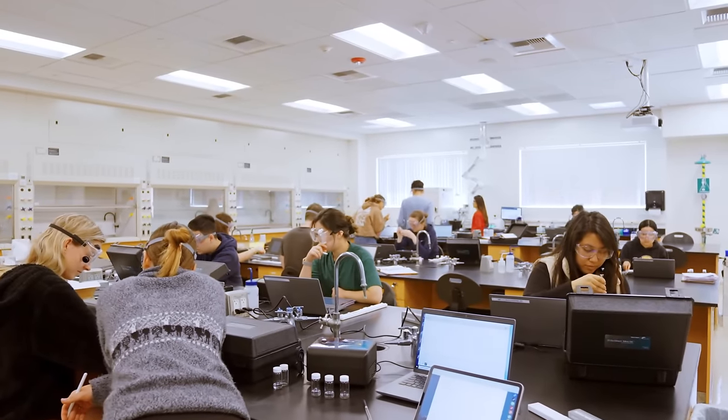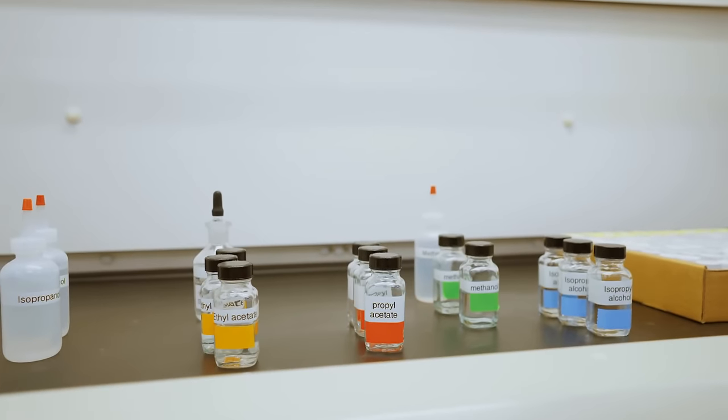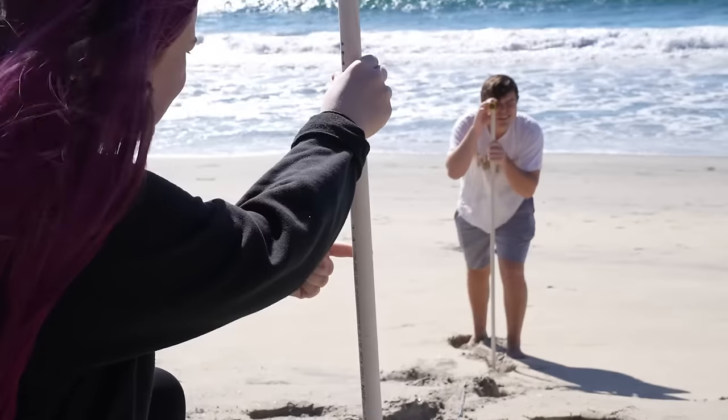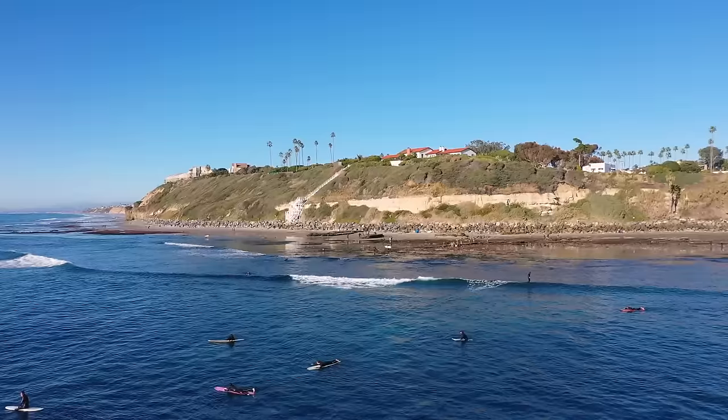Welcome to our cutting-edge physical and biological science labs, equipped with advanced tools and ample lab space for hands-on learning that prepares students for careers in STEM. Oceanography studies doesn't get any better than here — classes are just down the street at the world-famous Swamis Beach.